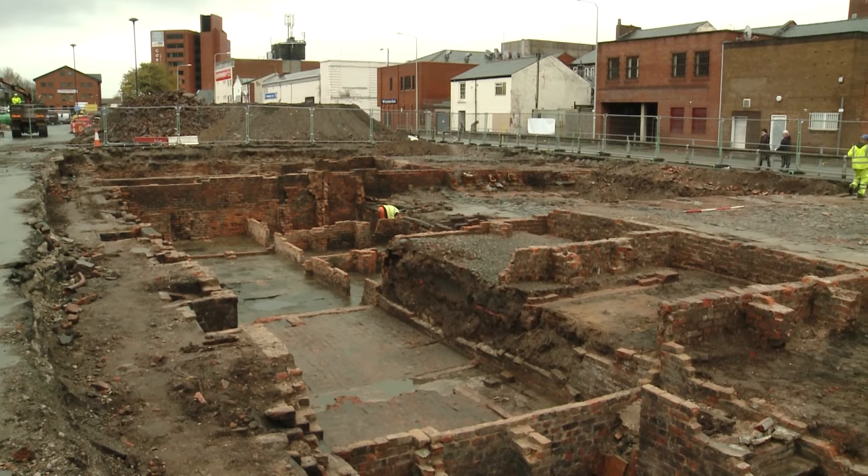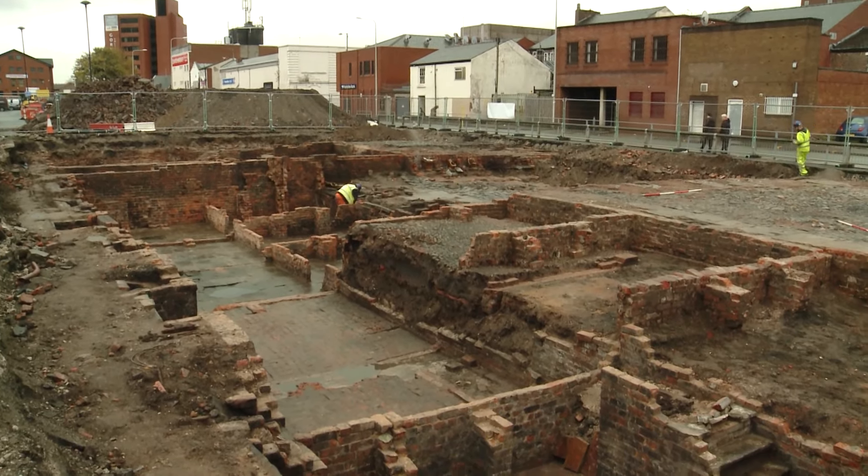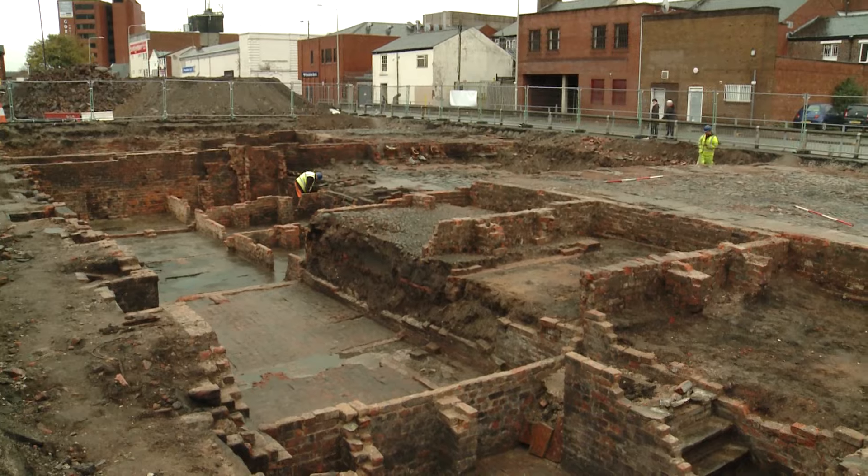So Paul, you've been here for two months. Do you want to tell me a little bit more about what's been found so far? Basically what we found is a row of terrace houses from the 1840s as well as central courtyards and toilet blocks.